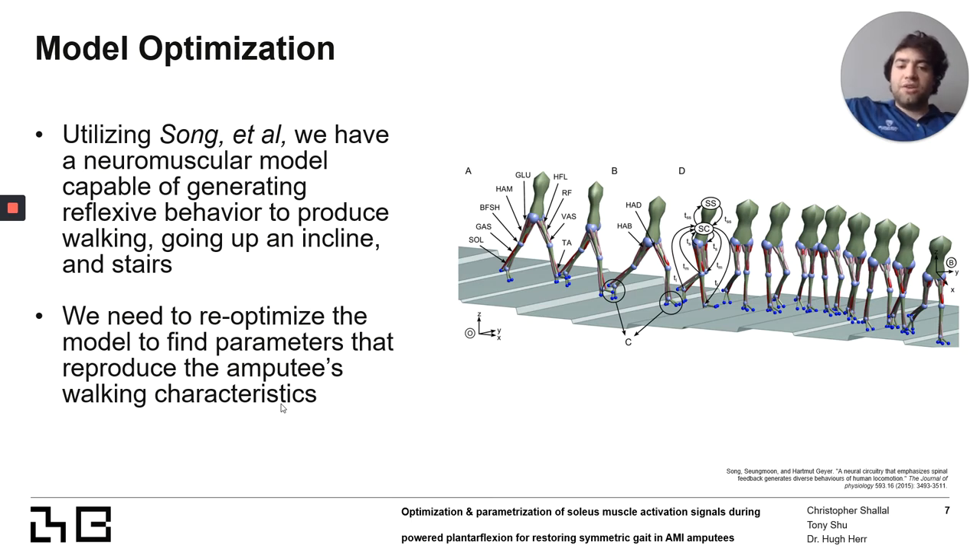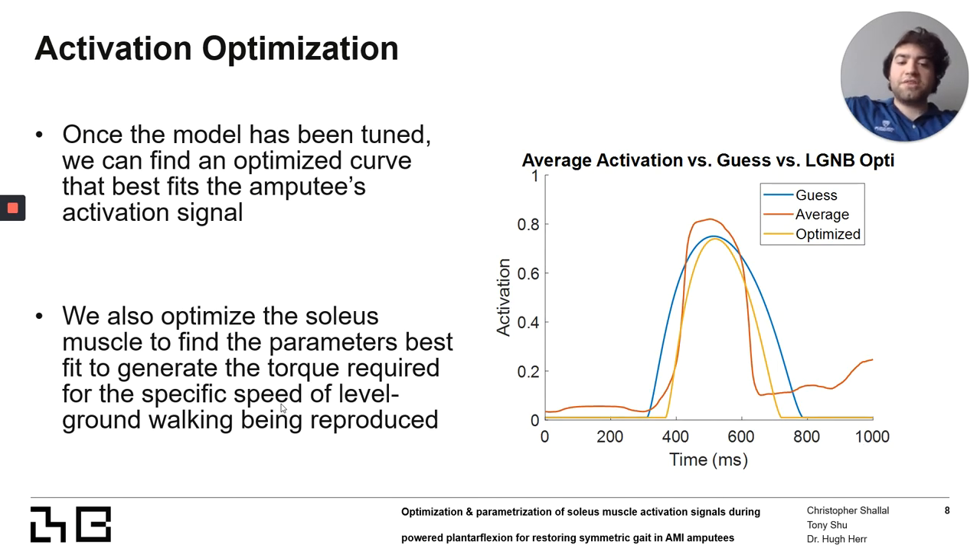Utilizing that methodology, we can use the amputee's own walking data and generate a computational neuromuscular version of it. This means that based on how they walk, we can reproduce that same exact behavior with all the muscles and joint movements online in the model. Next, we can take the amputee's muscle activation data and fit an optimized curve to it. This optimized curve will correlate to a foot torque and movement that best reproduces level ground walking through the model, feeding the signal into a computational model which controls the ankle joint movement.